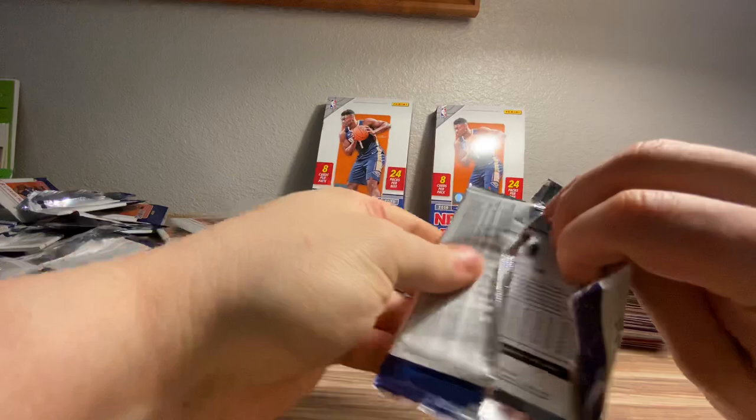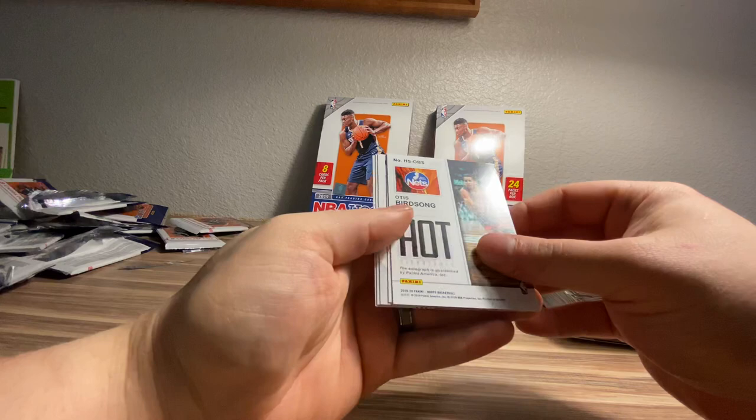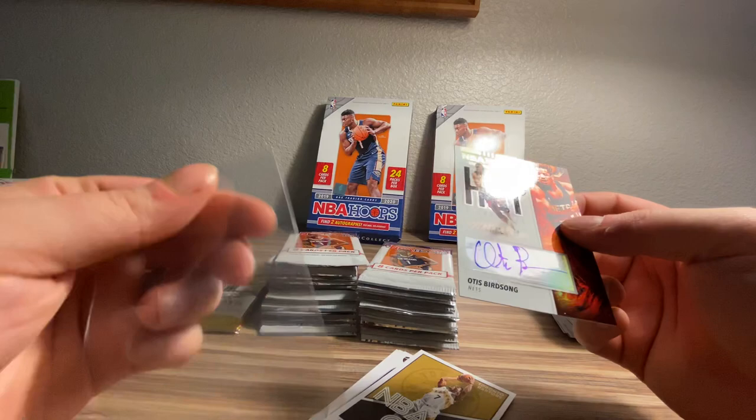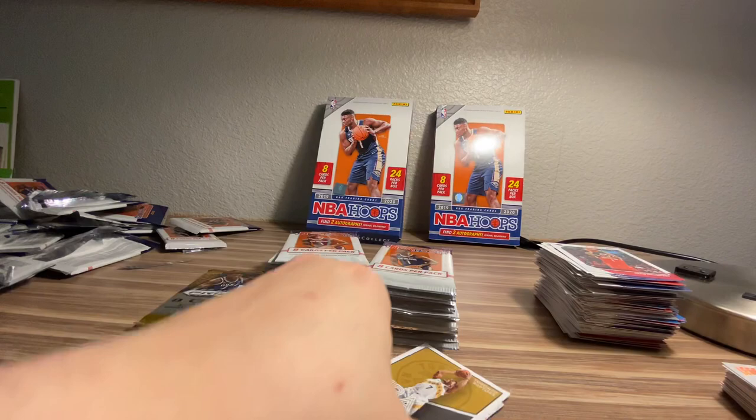Not sure if I made my money back on that, but I'm just having some fun down here. Marvin Bagley, Mudiay, Schumpert. Oh my gosh, this is not a good auto to hit — Otis Songbird, not numbered. Yikes. And he's like an older dude too — how does your autograph look like that? Not numbered. Womp womp.